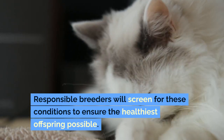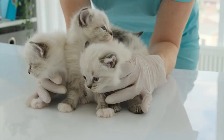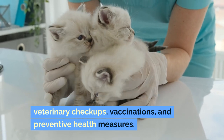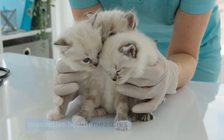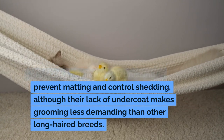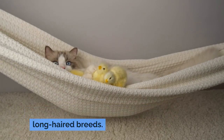Responsible breeders will screen for these conditions to ensure the healthiest offspring possible. Caring for a ragdoll involves regular veterinary checkups, vaccinations, and preventive health measures. Their coats require weekly brushing to prevent matting and control shedding, although their lack of undercoat makes grooming less demanding than other long-haired breeds.